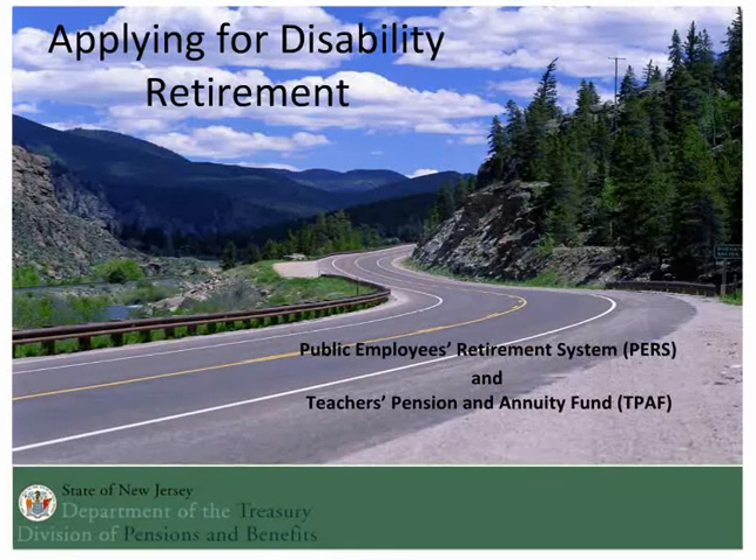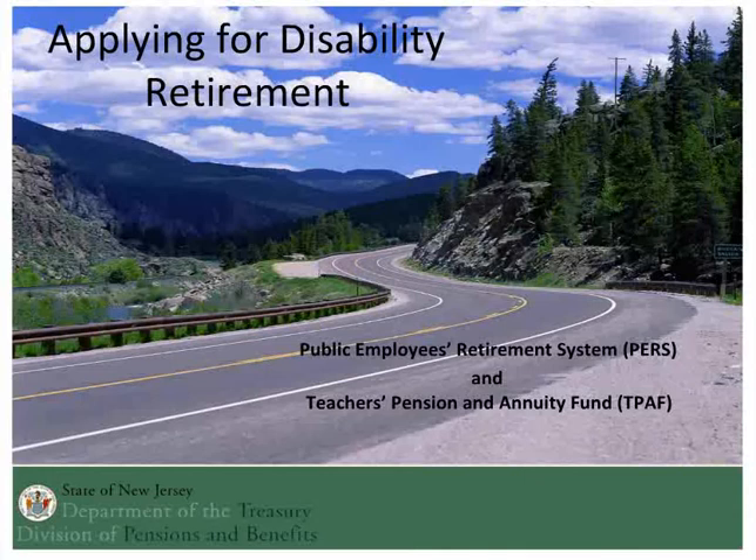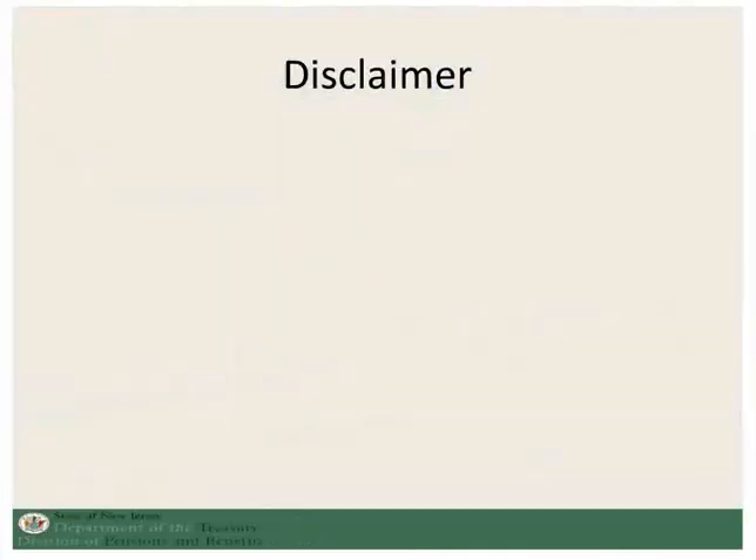As with all of our presentations, this is simply meant to give you a general overview of the topic. If you require more information, please visit our website or contact our office. You can see fact sheet number 15 for disability retirement.